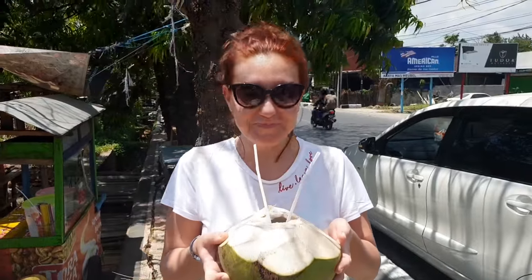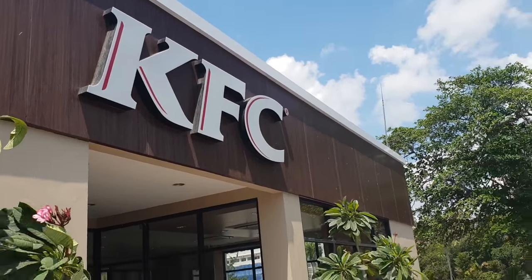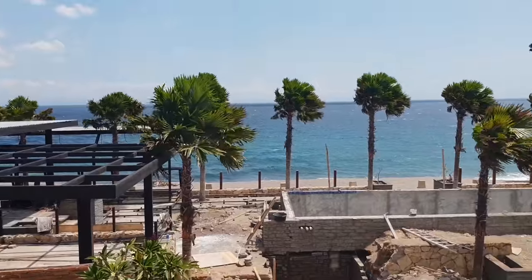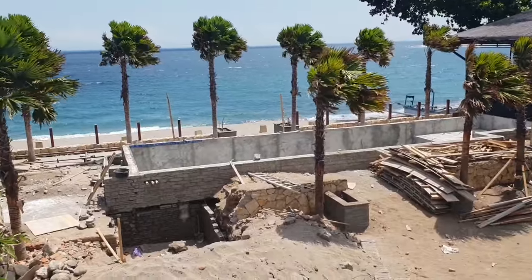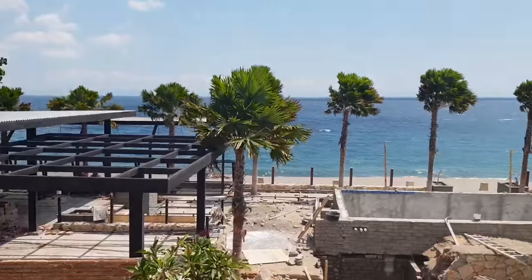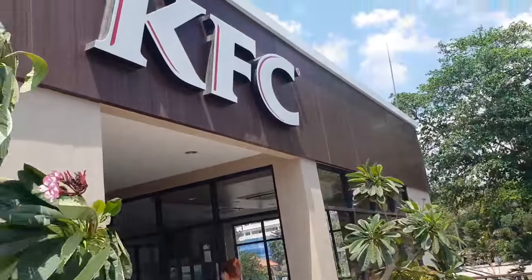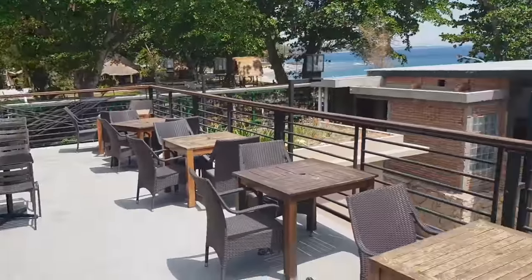Very tasty! So here we are in Sengigi, in Lombok, and we think we've come to the most amazing KFC in the whole world. Check out the view — they're building what looks like a beach club right in front, with a swimming pool and probably a bar coming soon. But the beach is right there — it's kind of like a black sand beach. It's probably the most amazing view for a KFC I've ever been to personally. Let's keep going — we're almost at the boat.